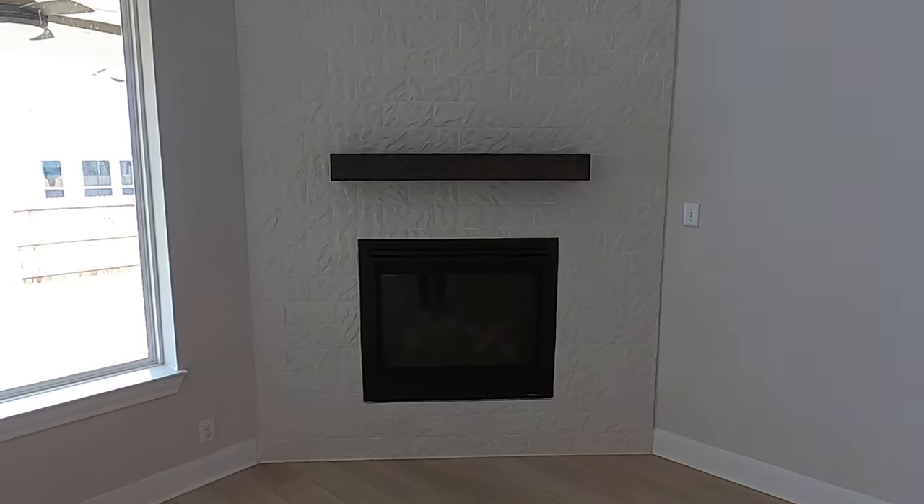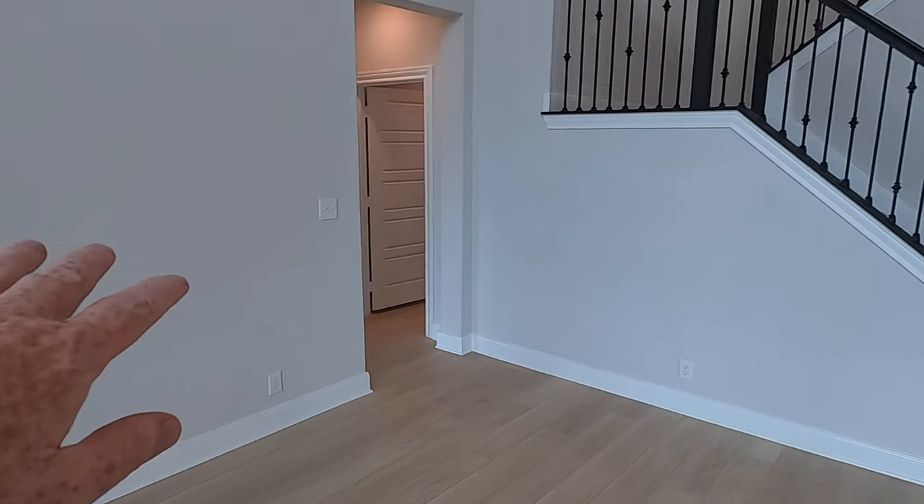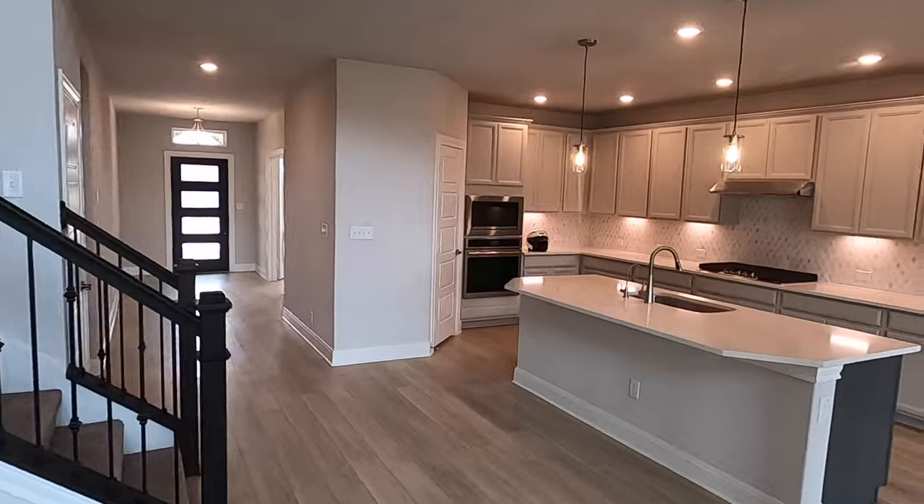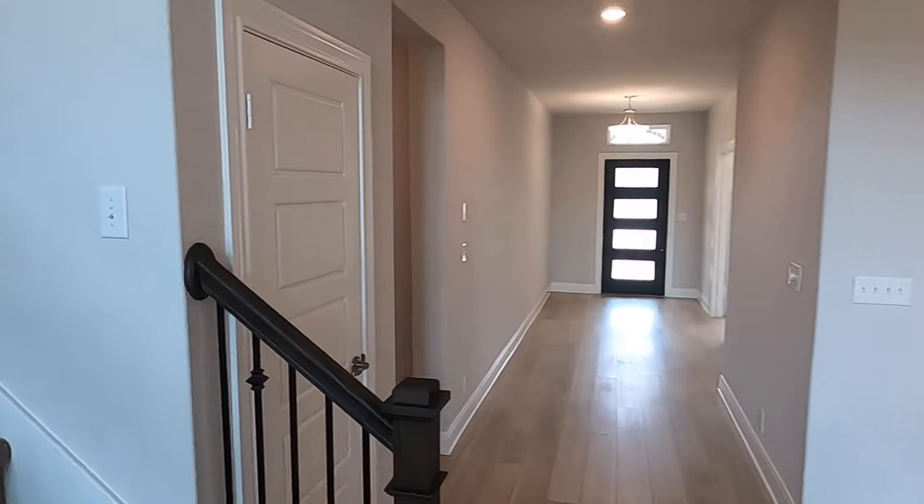Or you can put it above the mantel right there. The mantel is not too high — I'm five-nine, with the camera at my eye level, so you can get an idea if you want to put a TV there or a nice piece of art and put your TV on the wall. I'm going to save the master bedroom for last, but let's head upstairs and see what the other three bedrooms look like.